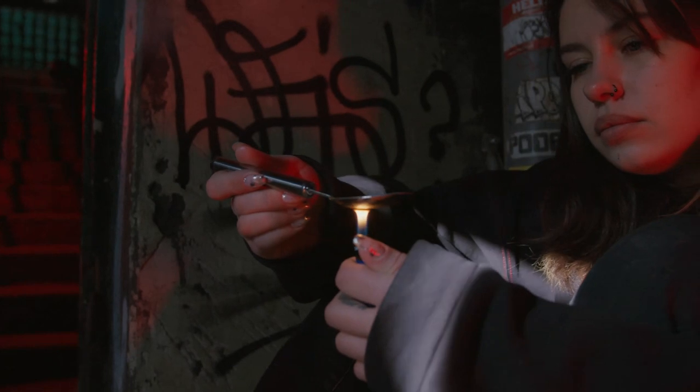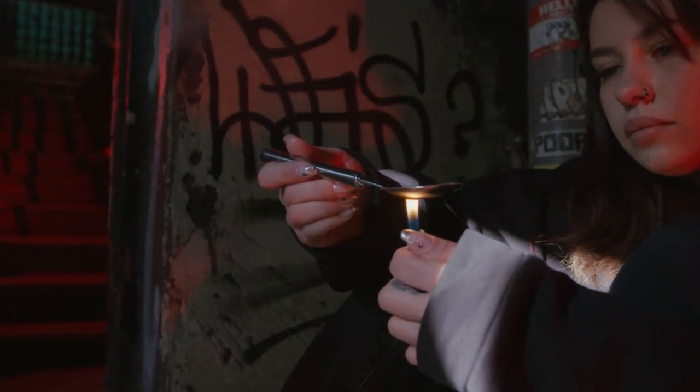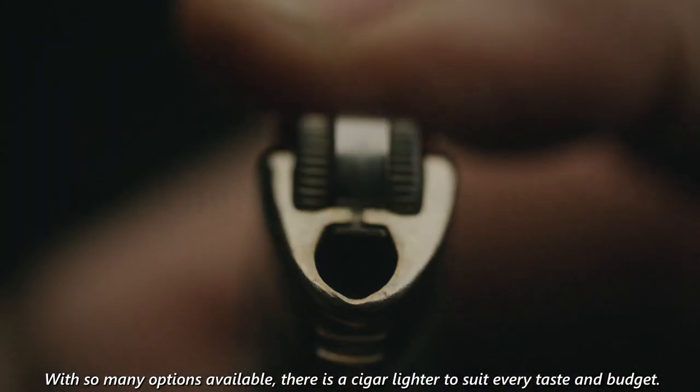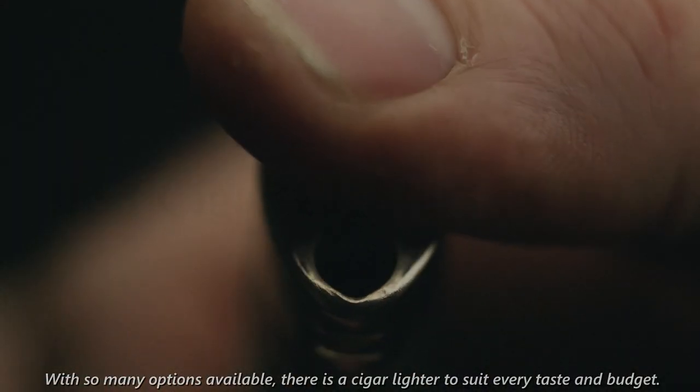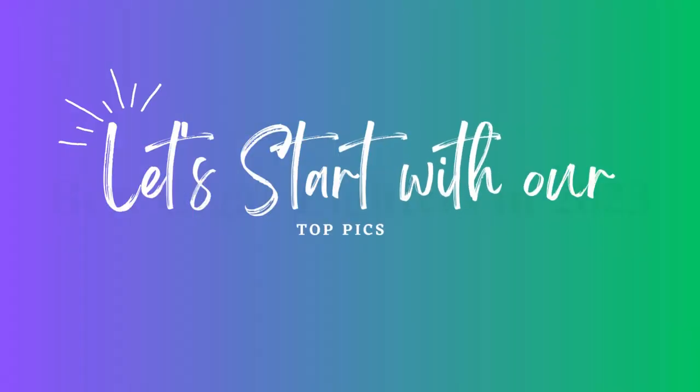Many cigar lighters also include built-in cutters, which are used to clip the end of the cigar before lighting. With so many options available, there is a cigar lighter to suit every taste and budget. Shopping with Promark — let's start with our top picks.